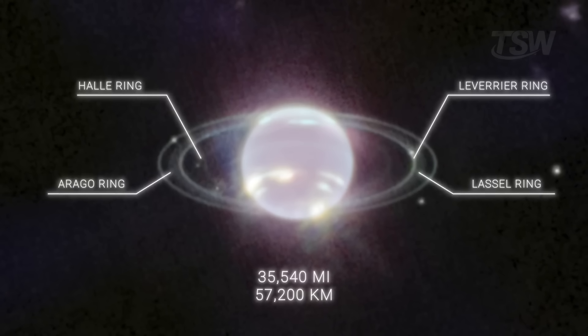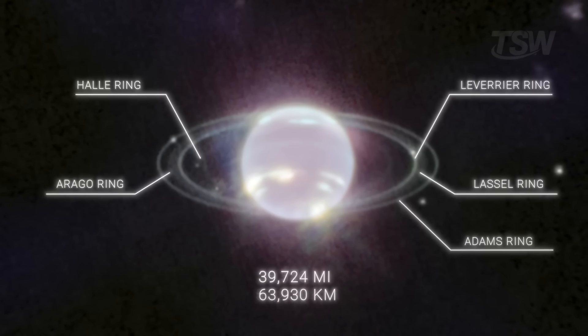The fourth, at the edges of this belt, is so subtle and dust-poor it almost vanishes in images. The fifth ring, the outermost and narrowest, has an orbital radius around 63,929 kilometers and is only 35 kilometers wide.